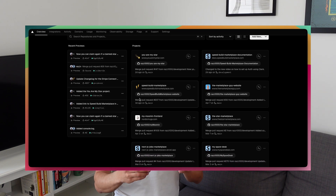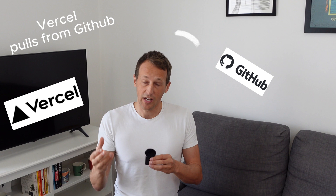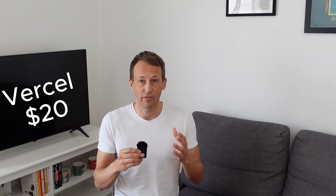For hosting all my projects I use Vercel, which is actually the company behind Next.js, so it's a perfect partner alongside GitHub and Next.js. I've connected my GitHub account to Vercel, so whenever I push changes to GitHub, Vercel automatically detects them and deploys to the live environment without me doing anything. For this I pay $20 a month, which I feel is a fair price.